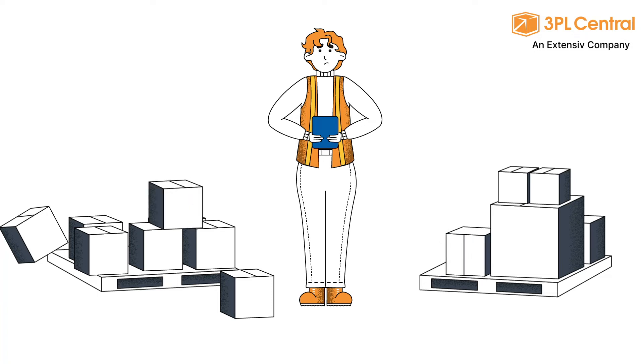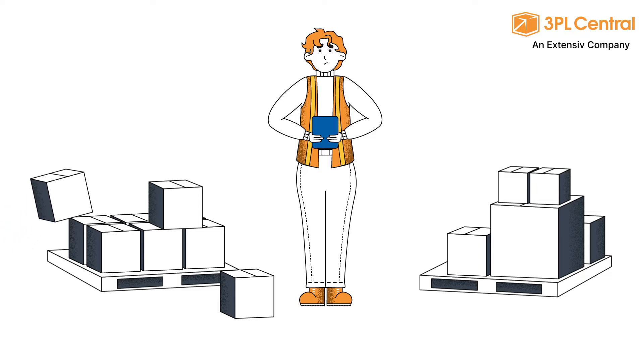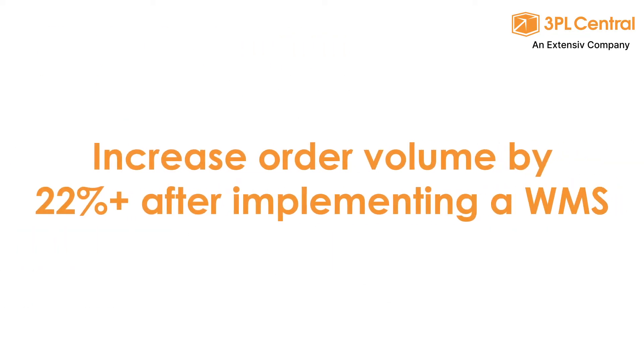Are manual processes slowing down your warehouse operations? Investing in a warehouse management system, or WMS, will alleviate your headaches and grow your business.